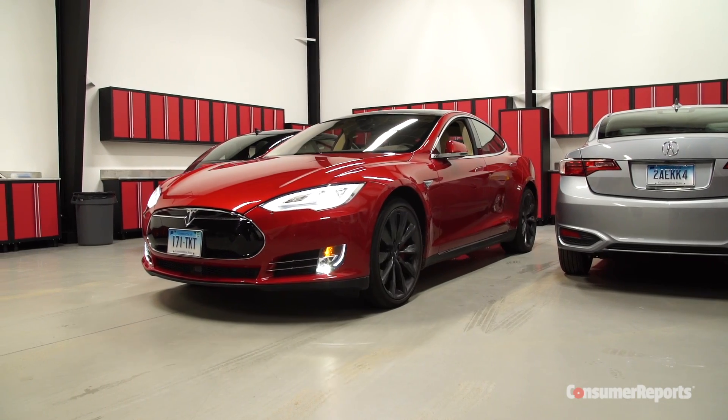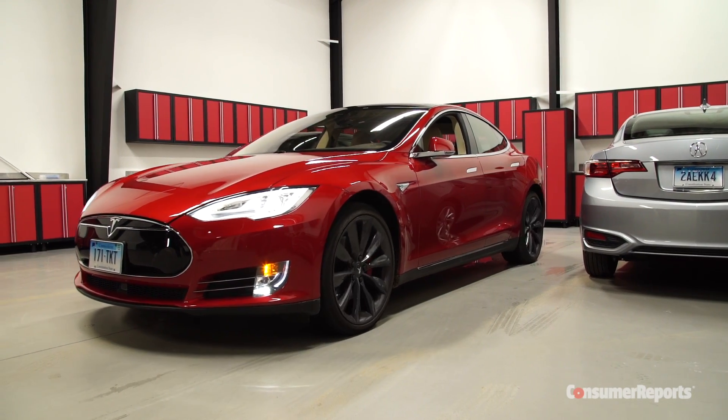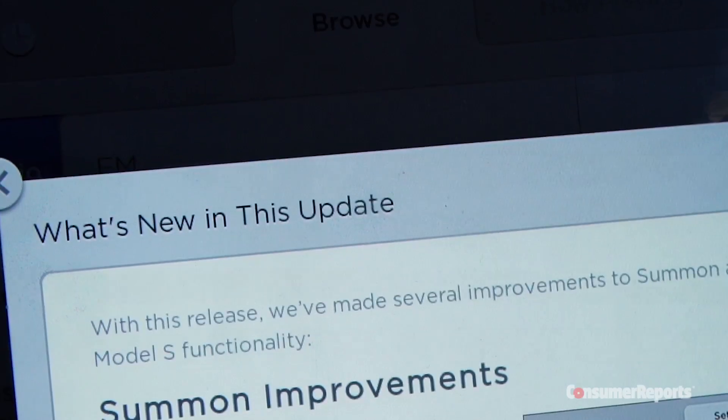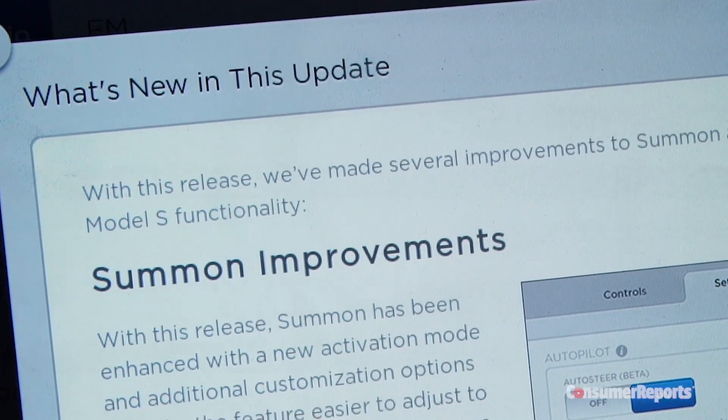The Model S in Summon mode moves at very slow speeds, so we considered it a relatively minor safety issue. We contacted Tesla and described the issue. Tesla's solution was to update its software, something it sends to its cars wirelessly.